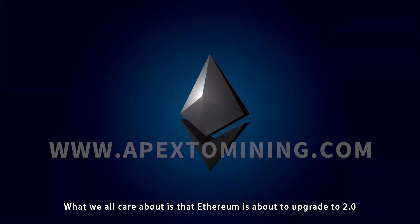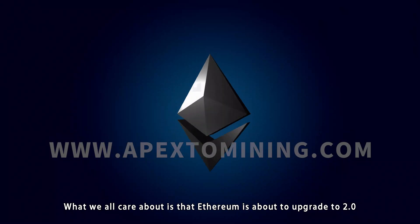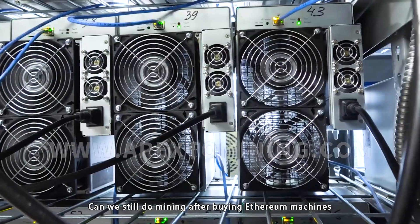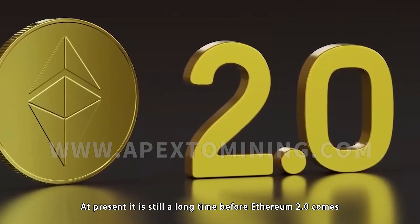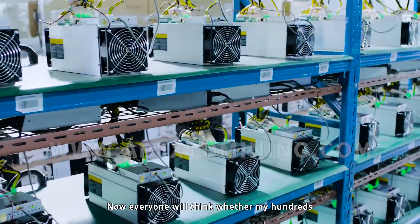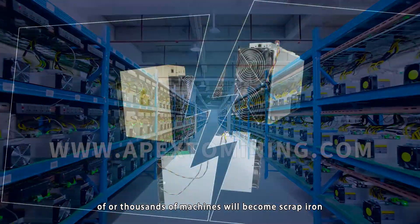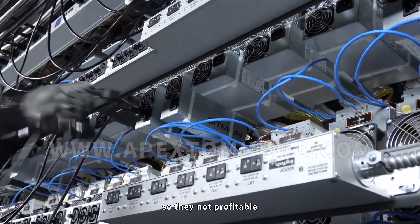What we all care about is that Ethereum is about to upgrade to 2.0. Can we still do mining after buying Ethereum machines? At present, it is still a long time before Ethereum 2.0 comes. Everyone will think whether their hundreds or thousands of machines will become scrap iron, so they are not profitable.